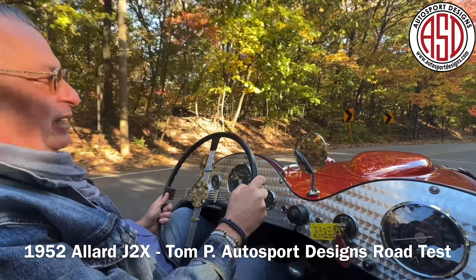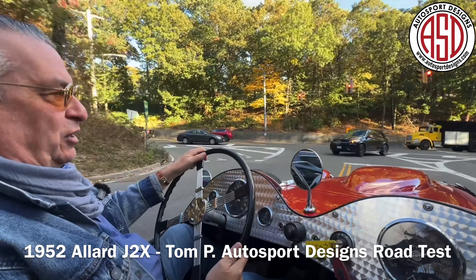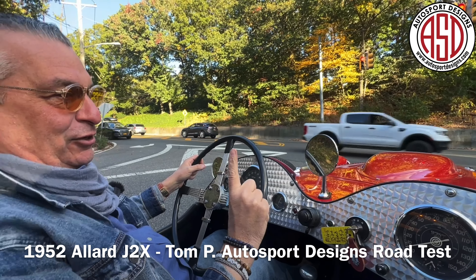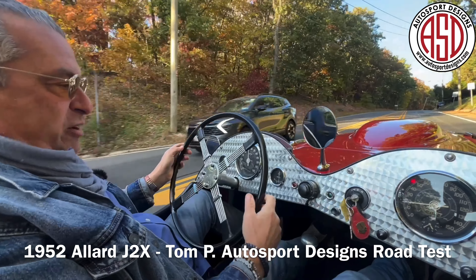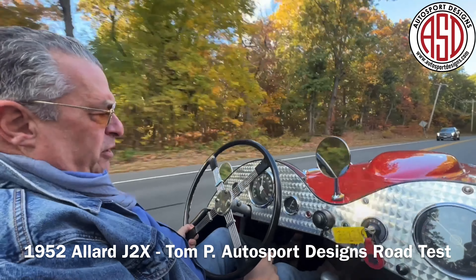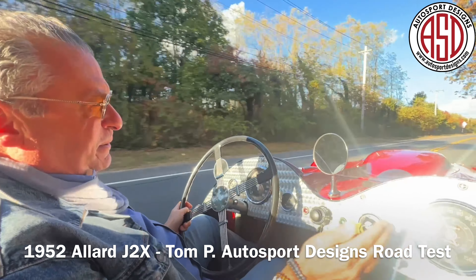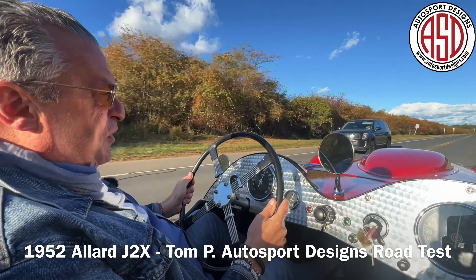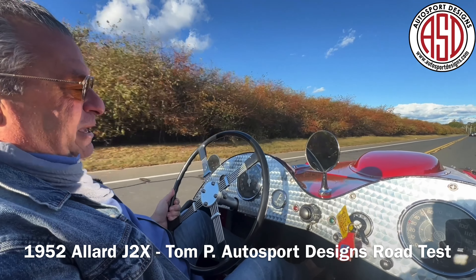We're going to hit the farm road in a minute and goose it once again to show you its might. A wonderful first gear — long legged. Second gear even more long legged. Third gear. And fourth gear is actually exceptional for cruising. Due to the might of the V8 as well as its torque, all you have to do is put your foot down and hold on. And as you can see, the braking is quite good as well.